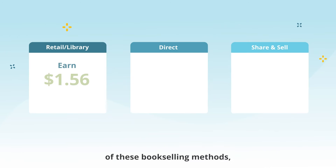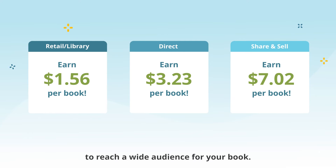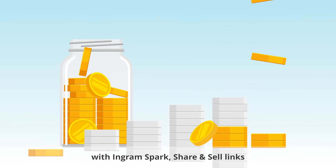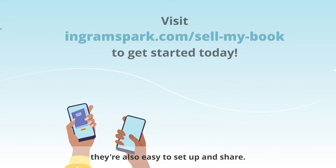There are benefits to each of these book selling methods, and we recommend trying a mix of all three to reach a wide audience for your book. Not only can you earn more with IngramSpark's share and sell links by selling your book directly to your fans, online and in person, they're also easy to set up and share.